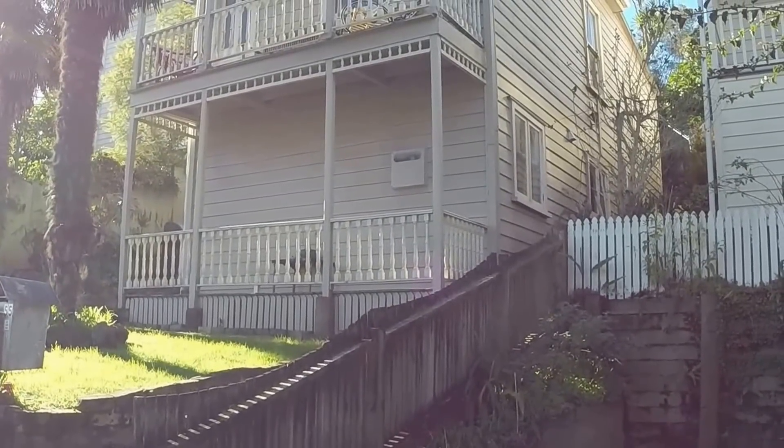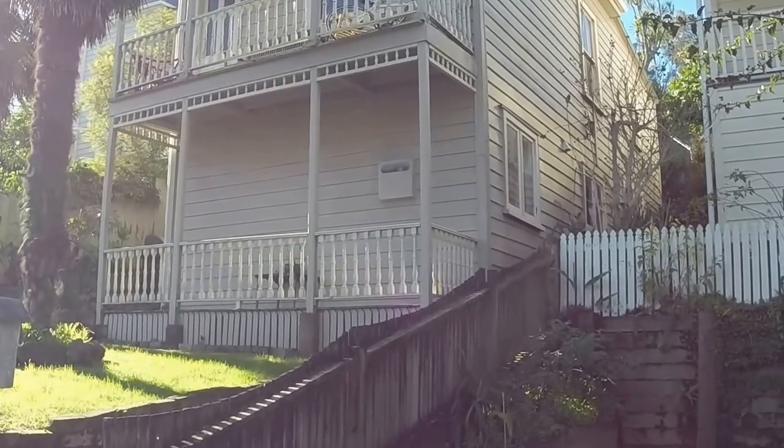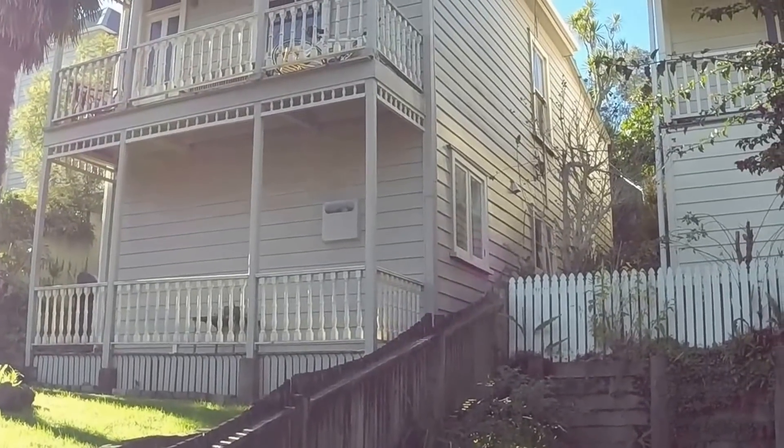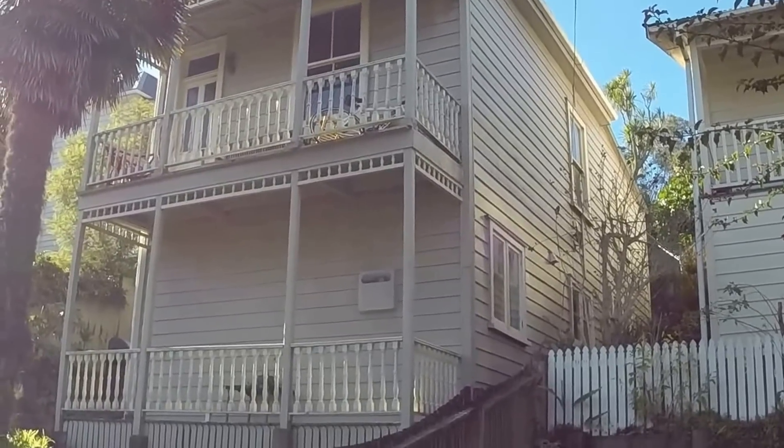Welcome to the video tour of 2 Bar 55 Hazlett Street in Eden Terrace. This is a unit — the bottom unit of this freestanding property.